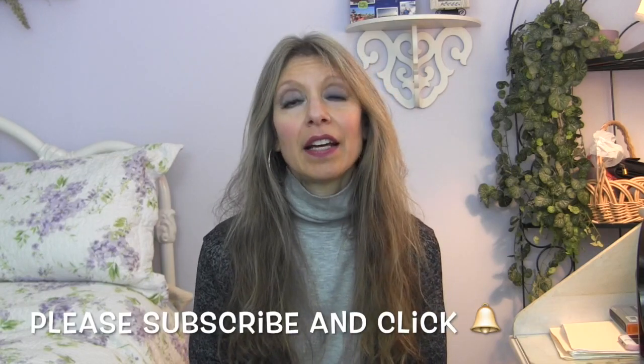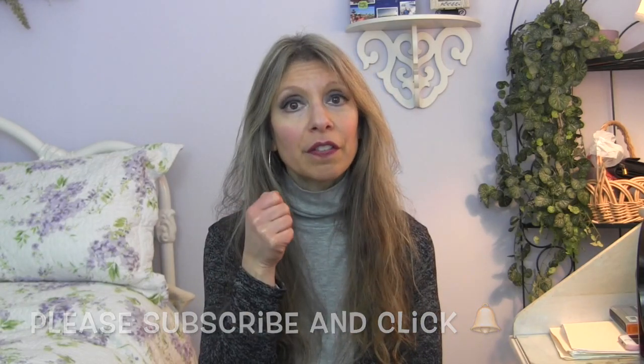In today's video I want to talk to you about dermarolling. It's also called microneedling and it's very popular right now. It's when you use a little device that has needles on it. You roll your skin with it and it basically injures your skin with these little needle pricks, and then your body goes to repair it. When it does, it produces a lot more collagen and growth factor, and that's supposed to help the skin get smoother, fade dark spots, and help fade scarring.